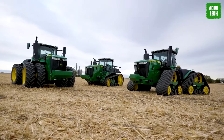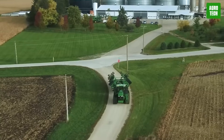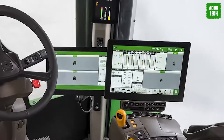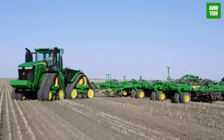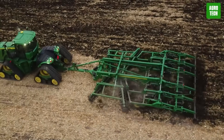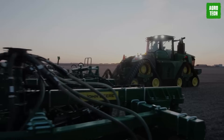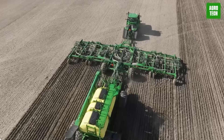The 9RX Tractors are equipped with precision agricultural technology. One such feature is the G5 Plus display with the G5 Advanced Package and integrated Starfire 7500 receiver. Inside the cab, operators benefit from improved visibility, a quieter ride, and enhanced comfort with new cab suspension, ensuring confidence and a superior experience at high speeds. Explore the exceptional capabilities of the 9RX Tractors through an immersive 360-degree video to discover how they elevate performance and operator comfort in the field.